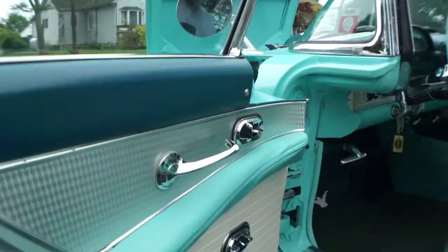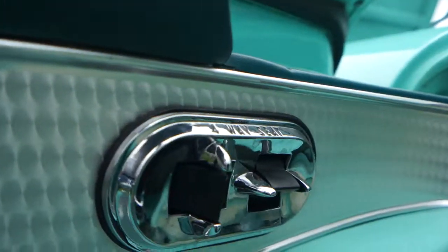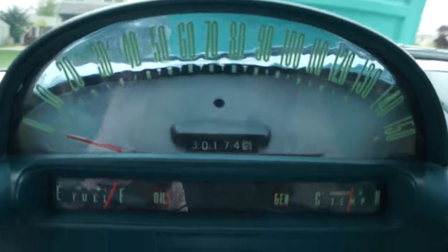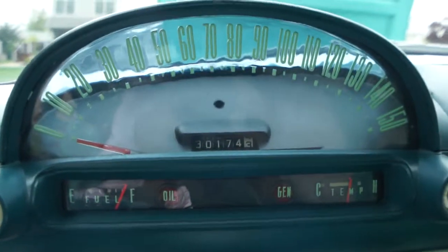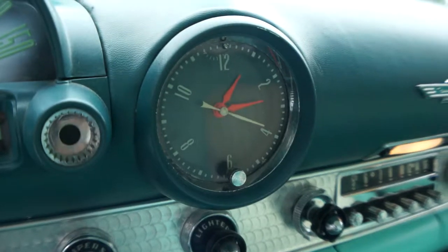Man, what a cool interior. The interior is all correct. I love the turned metal in the doors. Four-way power seat, power windows, power steering. I love how the odometer kind of lets the light in through the back. 30,174 miles. Look, the clock even works.